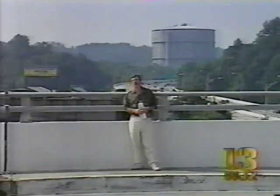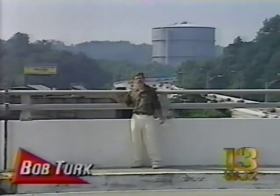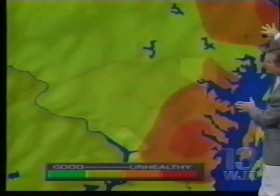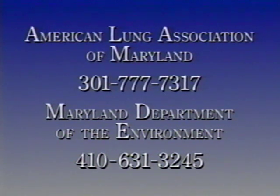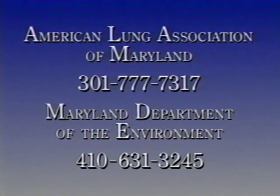Ozone is a real problem in the Baltimore area. Last summer, Baltimore had more unhealthful ozone days than any other city on the East Coast. The ozone map, in visually representing ozone pollution levels over an entire geographic region, should increase public awareness of air pollution as a problem that affects us all. The American Lung Association of Maryland and the Maryland Department of the Environment are currently exploring means of making the ozone map technology available to other areas of the country. For additional information, contact the American Lung Association of Maryland at 301-777-7317 or the Maryland Department of the Environment at 410-631-3245.